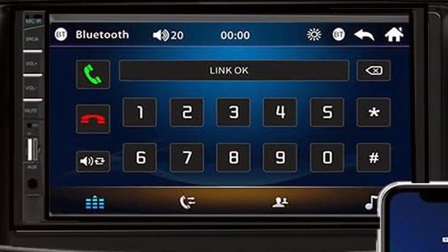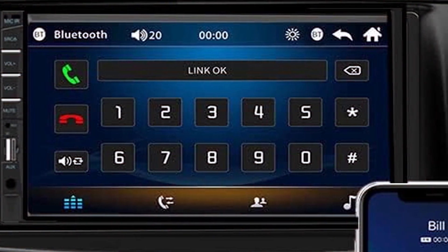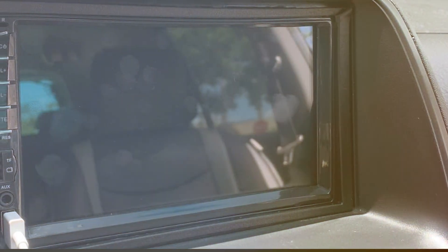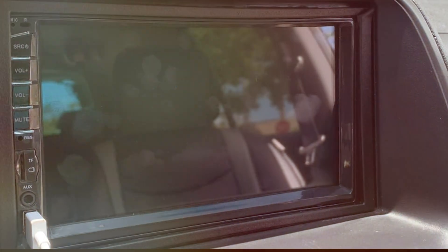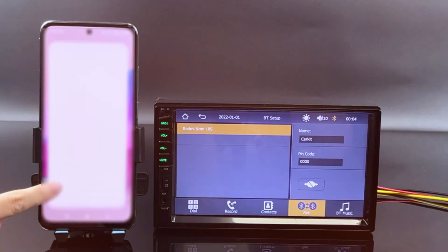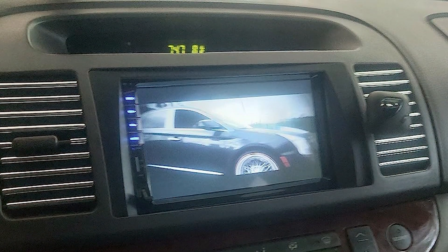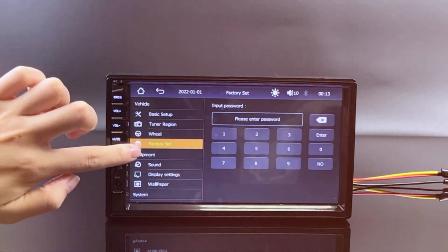Naifei's commitment to user-friendly design is evident in the streamlined interface that allows effortless access to navigation, music, and communication apps. The Apple CarPlay and Android Auto integration guarantees a safer drive by enabling hands-free calling, messaging, and voice commands. With Naifei, the road becomes your stage as you effortlessly control your favorite music apps from Spotify to Apple Music. The sleek design seamlessly blends with your car's interior, and the Naifei Double DIN Car Stereo is a game-changer combining innovation and functionality to redefine your driving experience.